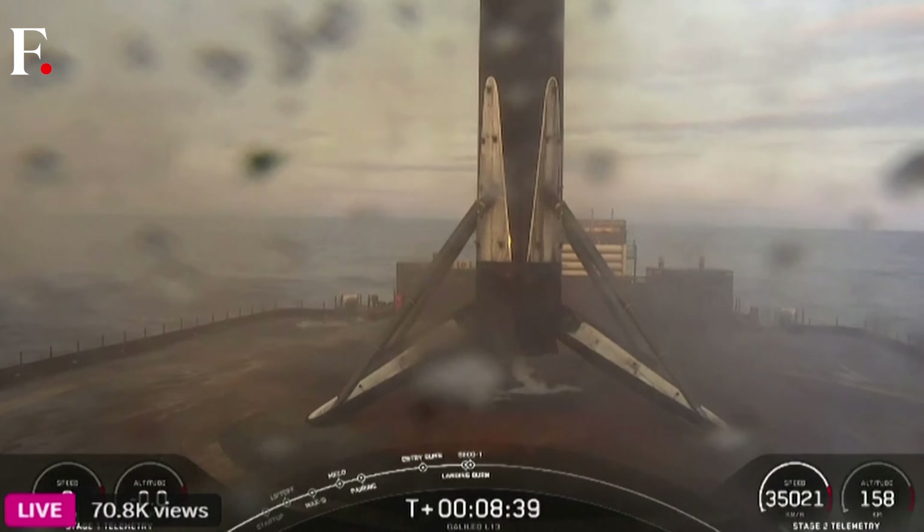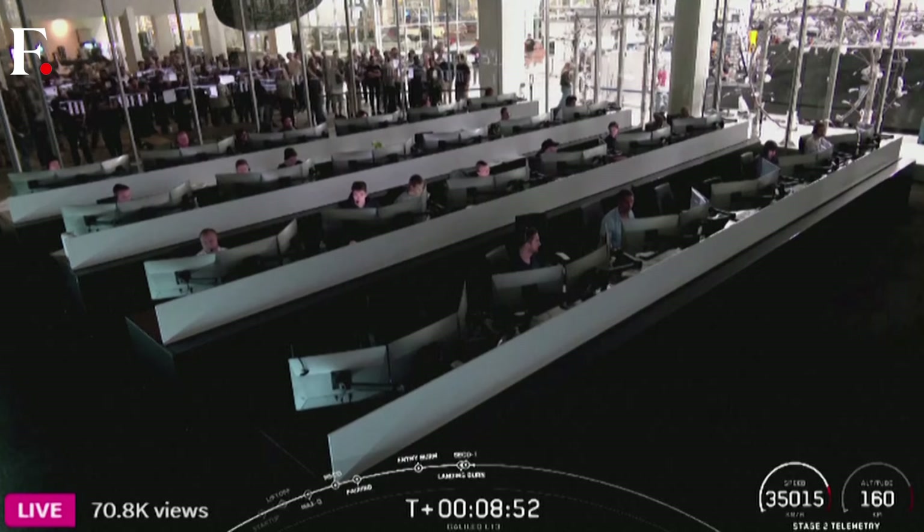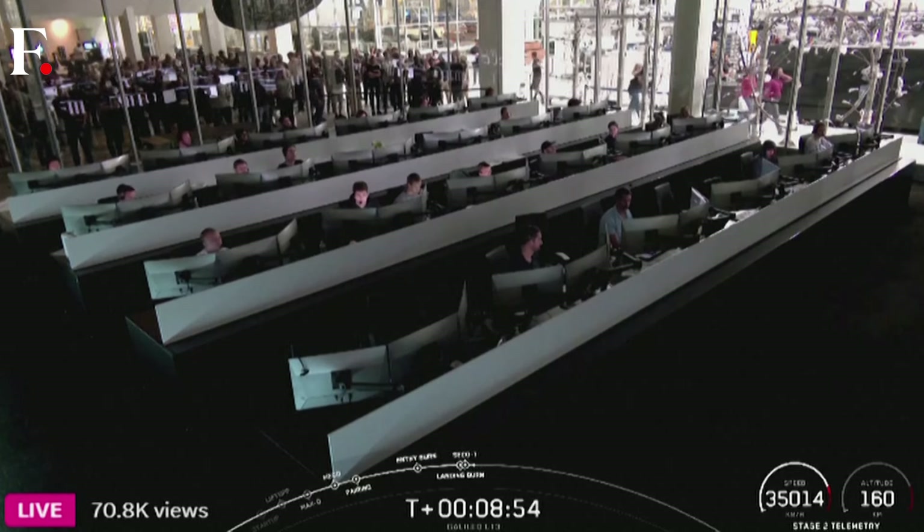This was the 22nd launch and landing for this first stage. And confirmation of nominal orbital insertion by our second stage.